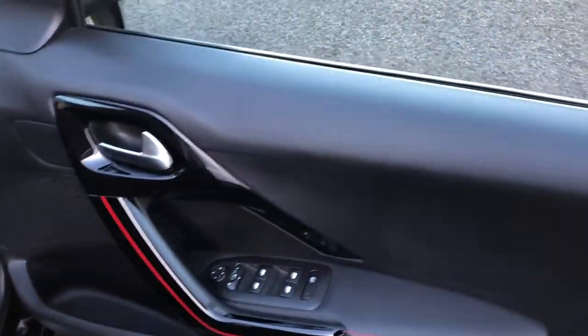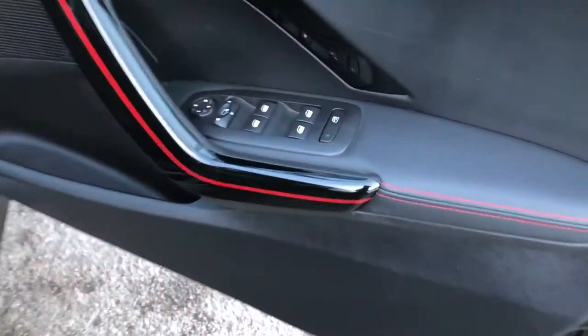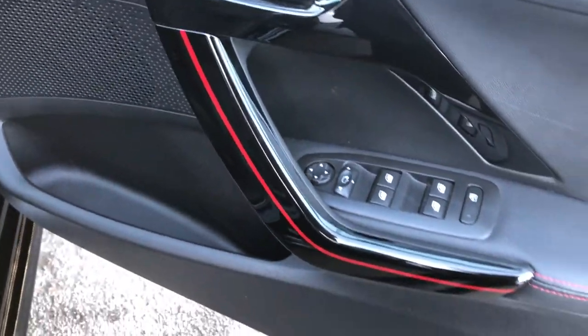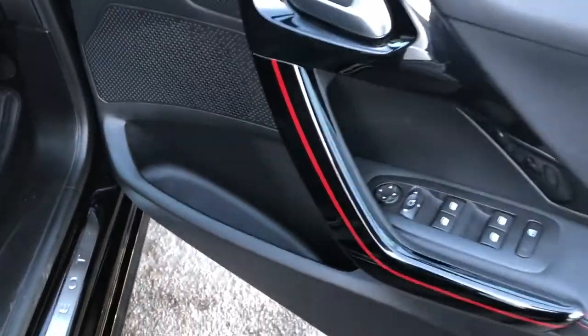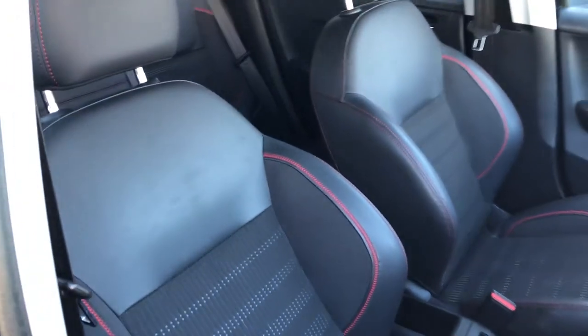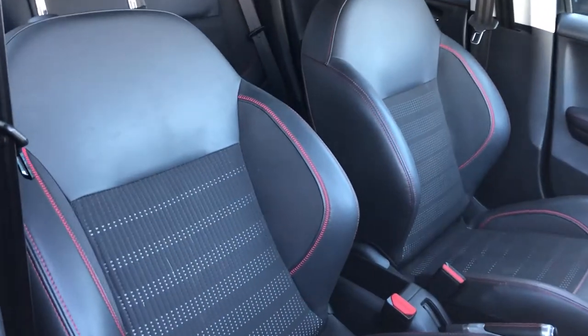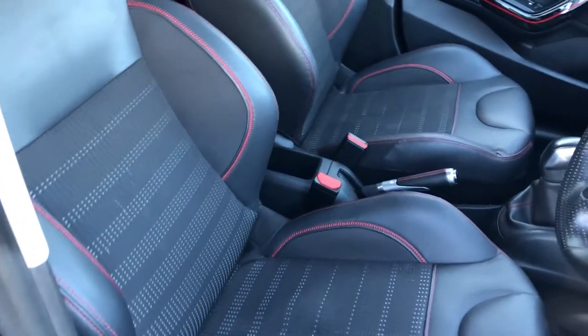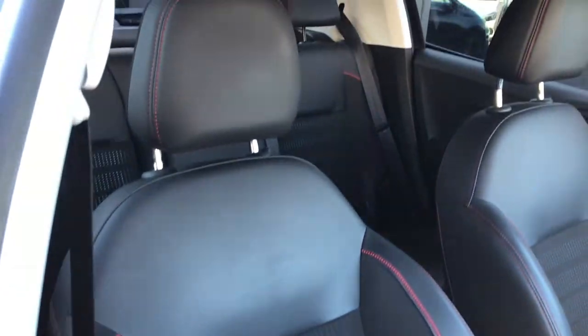Moving up to the front of the Peugeot. Starting with the driver's door card, we have electric window switches, as well as your electric mirror controls, and a nice gloss black and red accent on the grab handle. There's a good-sized door pocket and your speaker as well. You're also getting a brushed aluminium Peugeot kick seal. Moving on to the seats — they are a partial leather and fabric mix in black with a grey accent and, of course, red stitching. Very sporty front seats, loads of bolstering, very comfortable.